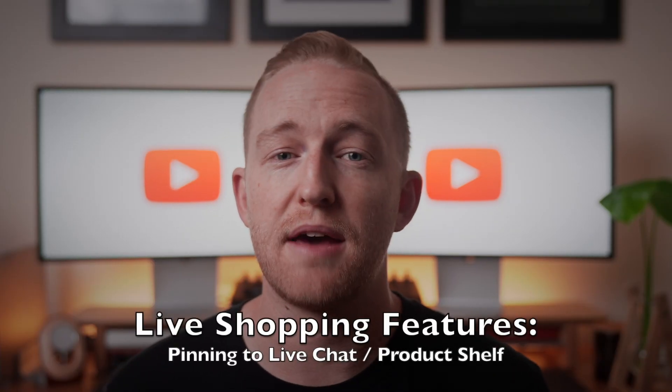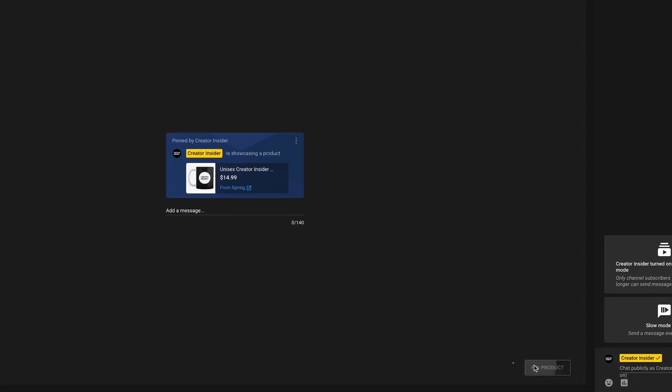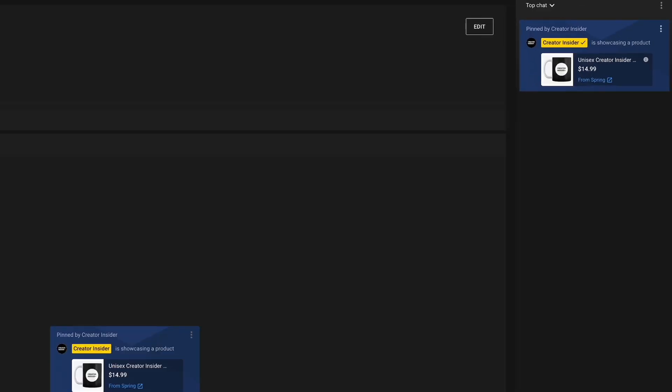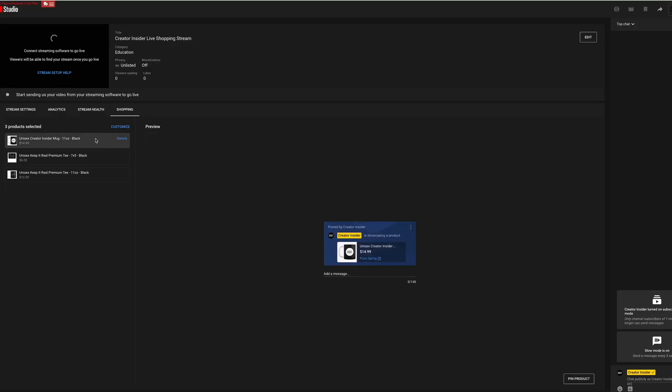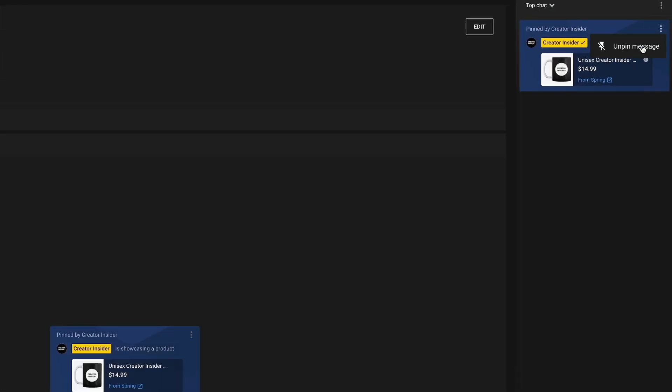This leads us to our next feature: pinning products to the live chat and the product shelf. When a creator pins a product, viewers will see that product at the top of their live chat during the live stream. When a viewer clicks on a product, this will open up a panel below the live stream with more details and options to purchase. To pin a product, start a live stream using the live control room, click on the shopping tab below the live stream preview, and select one item to promote. Click and drag it to the pin products panel and then pin the product. If you need to unpin an item, simply click unpin in the live stream preview. Products you selected and tagged will be shown in the view products label within the product list and the product shelf underneath the live stream. You can also pin and unpin products in the chat during the live stream itself, and creators can add special discounts and promotions to each pinned product.